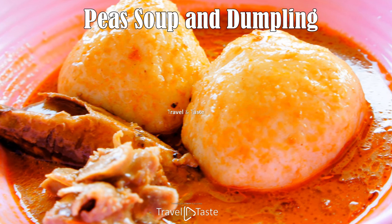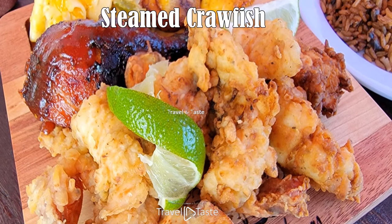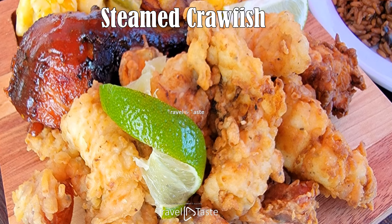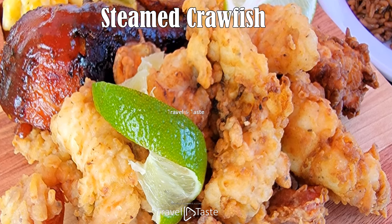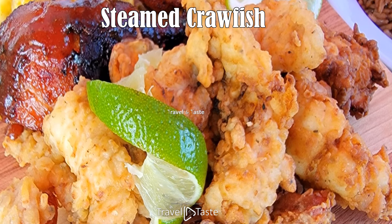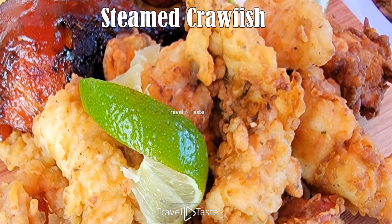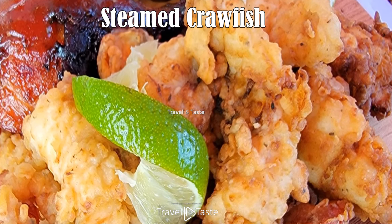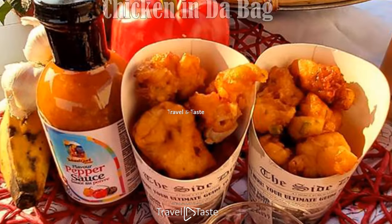Steamed crawfish: seafood is all around and so is crawfish. This scrumptious dinner is savory and mouth-watering. Crawfish tails are boiled and the meat is removed. The crawfish is then sautéed with onions, celery, bell peppers, salt, pepper, and tomato paste. It is served with white rice and a tasty side dish.